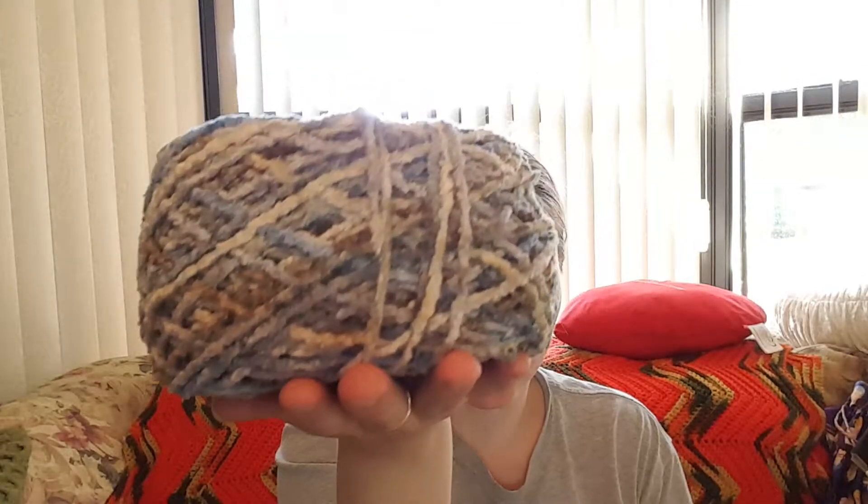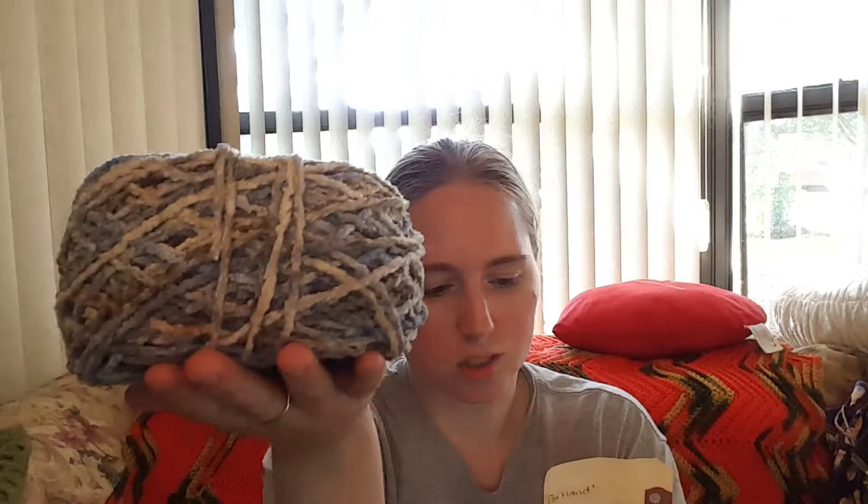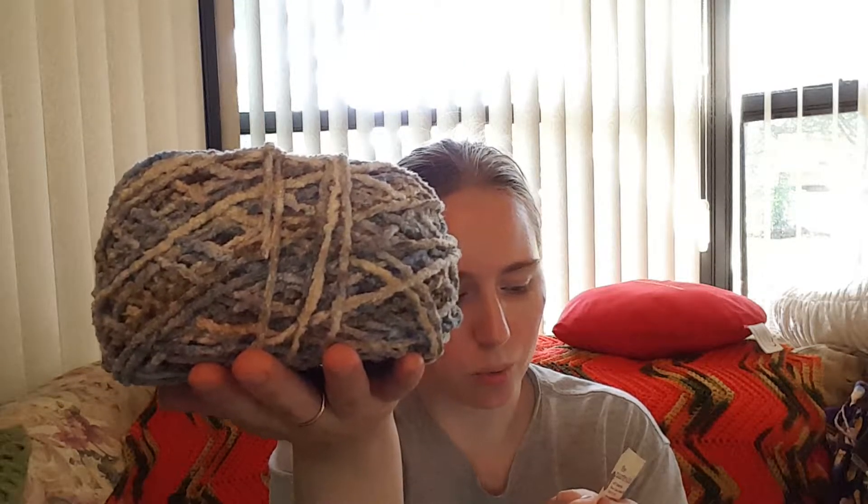The next one I bought is this nice chunky yarn — it's very soft, I think it's a chenille. The only tag I have for it is the Quarter Stitch shop tag, and I believe it's dyed for the shop. The colorway is Portland, and it says approximately 340 yards. I don't know what I'm going to make with this one yet, but it's very soft and squishy.